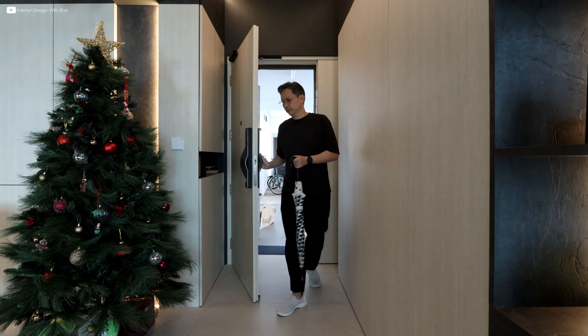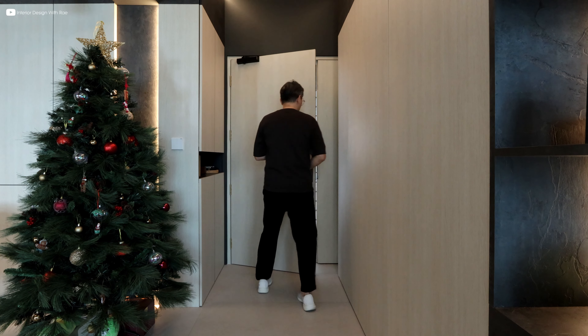Upon entering, there are ample storage spaces where the bomb shelter sits, concealed by a full height feature wall.